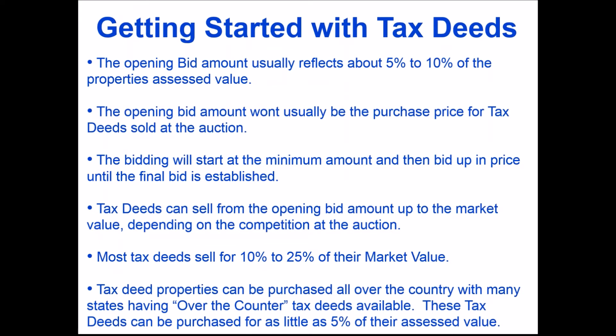As far as getting started with tax deeds, the opening bid is usually about 5% to 10% of the property's assessed value. Tax deed properties usually sell for about 10% to 25% of market value. You can acquire property for that opening bid amount, but there may be competition — it depends on the auction. A smaller county auction with local investors can be very competitive, sometimes more so than an online auction with hundreds of properties.